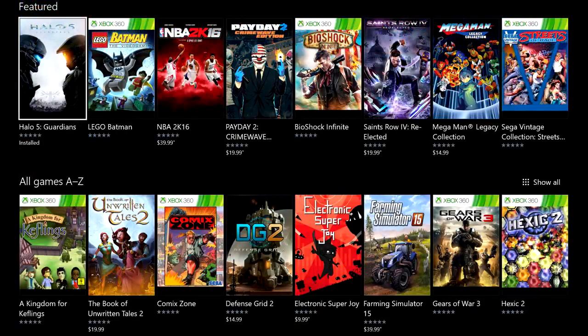First up, you'll find the Feature Channel, which will display some of the hottest games in the catalog. The team will also use this location for videos, links, and Game Pass exclusive offers. If it's important to Game Pass members, it will always be communicated here.